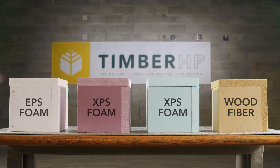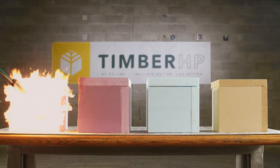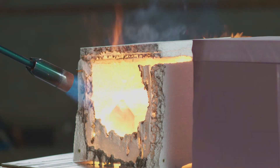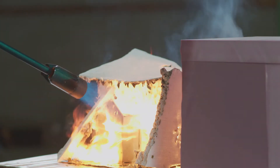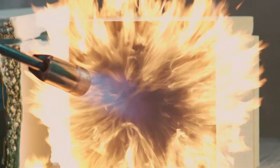Wood fiber boards offer resistance to flame spread, unlike other continuous insulation options. When fire reaches the wood fiber layer, the density and composition of the board reduce the threat.